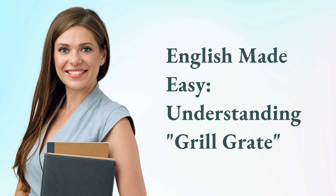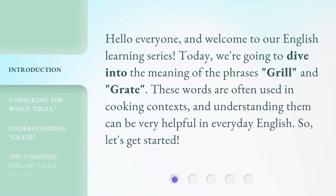English Made Easy. Understanding Grill and Grate. Hello everyone, and welcome to our English Learning Series. Today, we're going to dive into the meaning of the phrases grill and grate. These words are often used in cooking contexts, and understanding them can be very helpful in everyday English. So, let's get started.